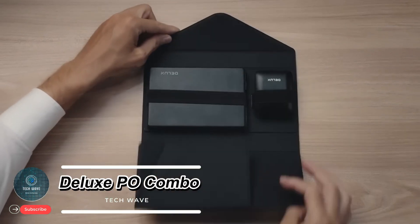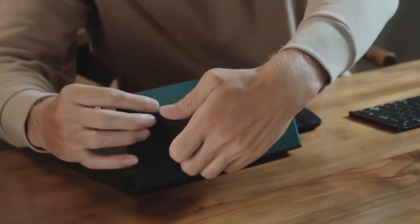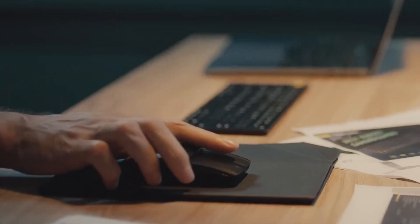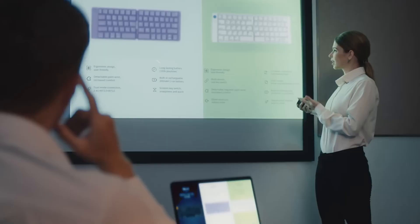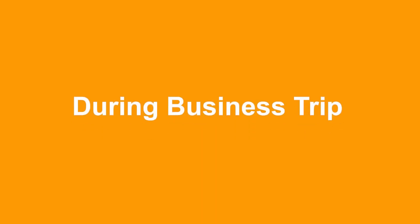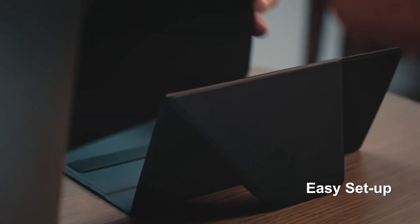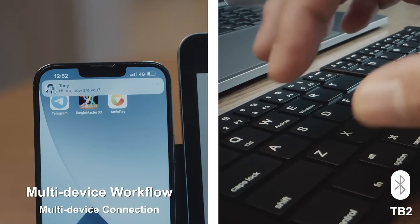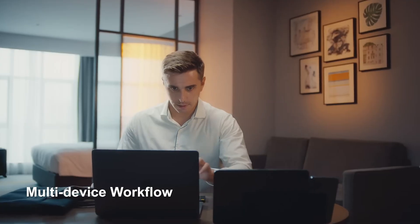The Deluxe PO Combo is a sleek foldable workstation that combines a keyboard and mouse in one compact design, perfect for productivity on the move. Small enough to slip into your pocket, it connects via Bluetooth to multiple devices and allows quick, seamless switching without interruptions. Its ultra-thin ergonomic keyboard folds neatly for portability, while the built-in sliding mouse/presenter combo adds versatility for both work and presentations. The included protective cover doubles as a mouse pad or desk holder, and with up to 40 hours of battery life, the PO Combo keeps you working without interruption.